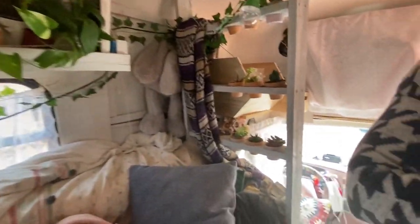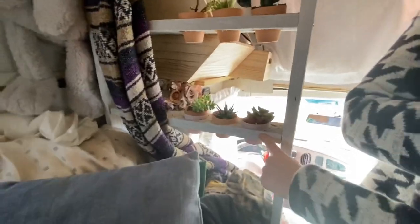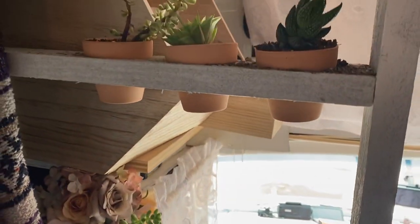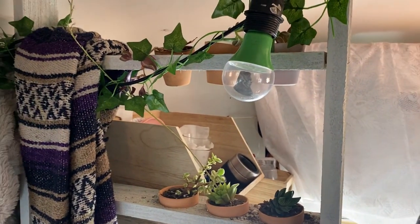I just took my old queen size mattress and cut it into sections. This is really cute — the plants right in the wood. That's super cute. That's been like my most stable plant space — nothing from there really spills much.